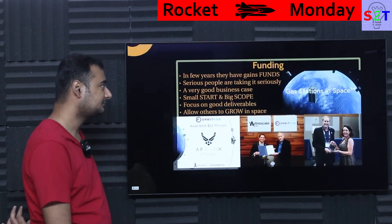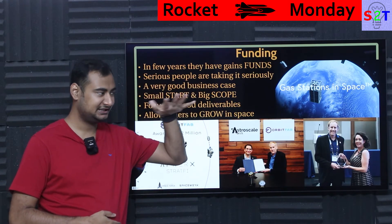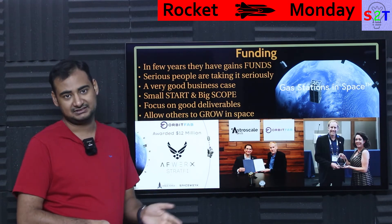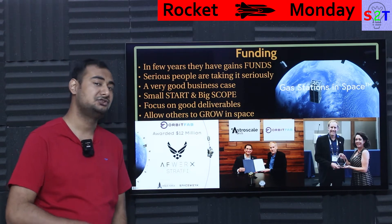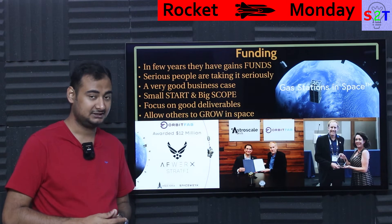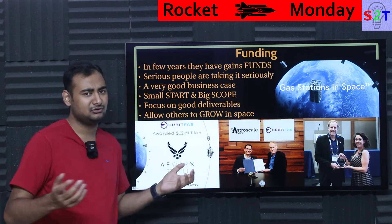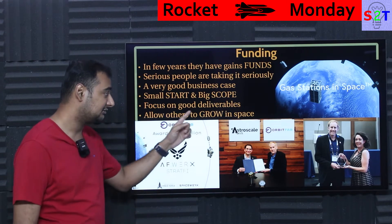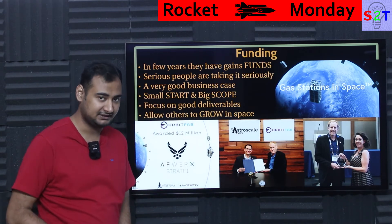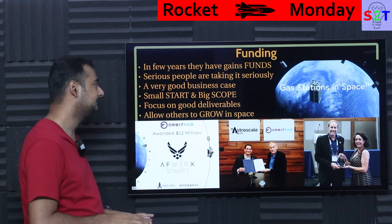What about funding? Claims are easy to make, engineering is one thing, but there is also the layer known as economics. From 2018, they have amassed a surprisingly good amount of funding — not Elon Musk-level, but seriously good. Very serious people are looking at this very seriously: Space Force awarded them $12 million, which for a company this small is highly significant. They are also working with Astroscale, and have won many awards — each award boosts prestige, improves stock value, and allows them to access more capital. They are in capable hands financially.